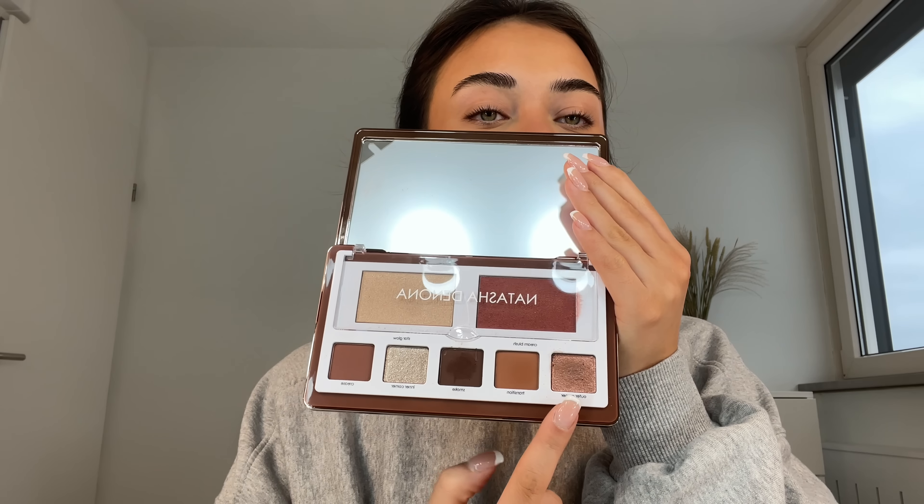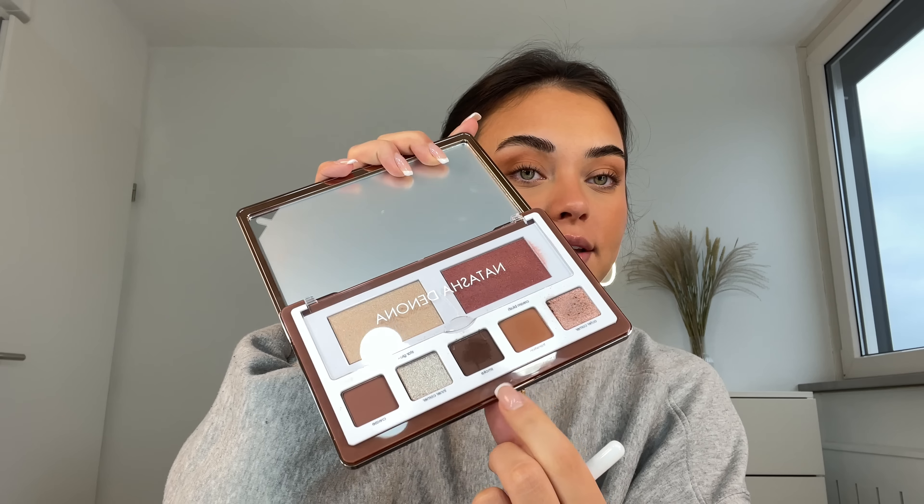I'm going in with the Natasha Denona Glam Face Palette — I think these colors are perfect for today's look. I'm starting with a lighter transition color, putting it in my crease and dragging it upwards toward the tail of my brow because I'm going to do a cat eye. Then I'm going in with a darker color called Smoke — a really dark brown — focusing it right into the crease.